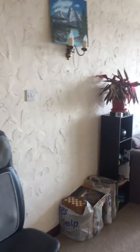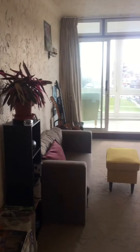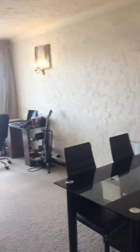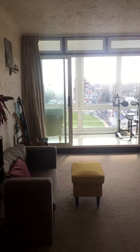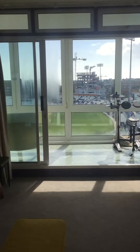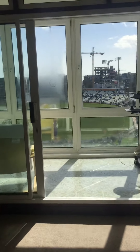Into the living room. Good sized room. There's space for a dining table, leading out to what is now an enclosed balcony.